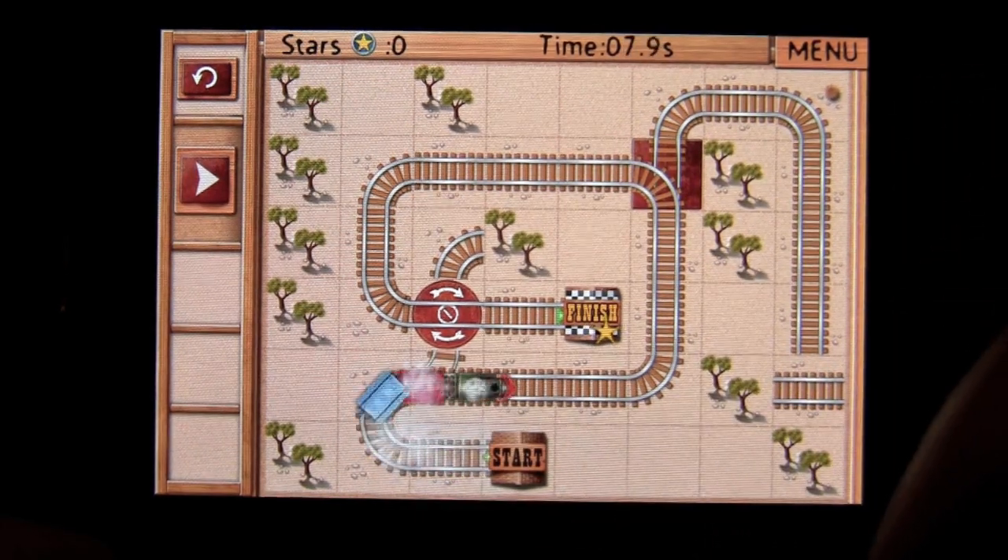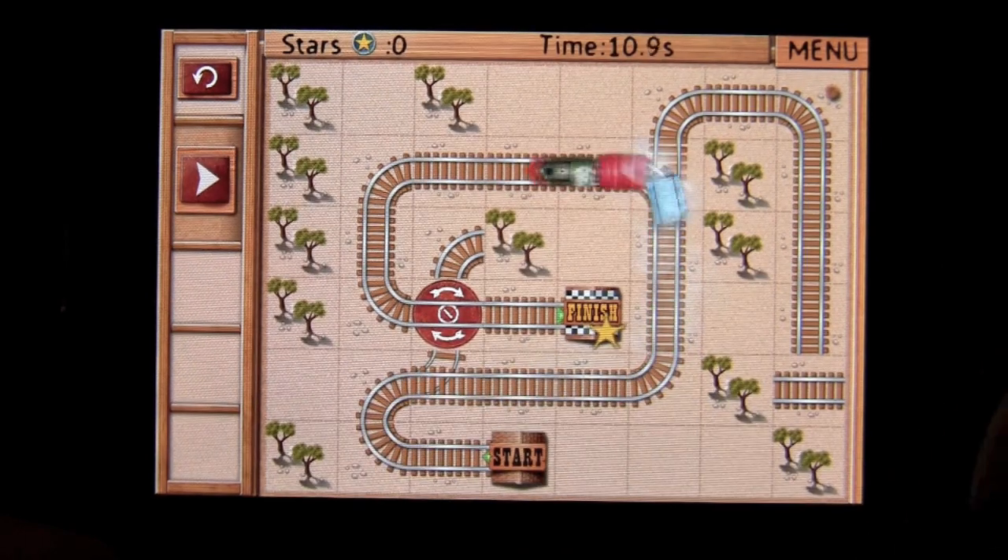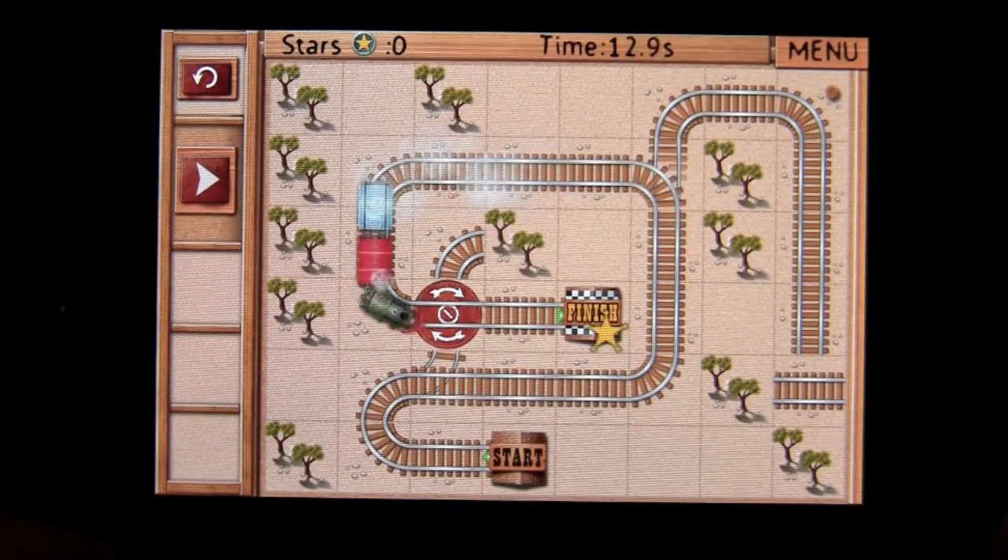The next level has a pirate train, and there are pirate trains and bombs and different things to make your gameplay challenging.